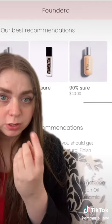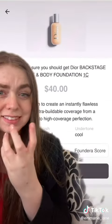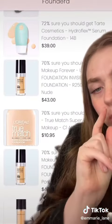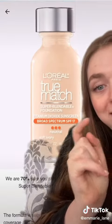So it says I have a 90% match with this Dior shade right here. I think it's right, but it's a little bit out of my price range, so let's try to find something else. It says I have a 70% match with this L'Oreal True Match shade, so I went ahead and bought it because it seemed legit and it just came in the mail.